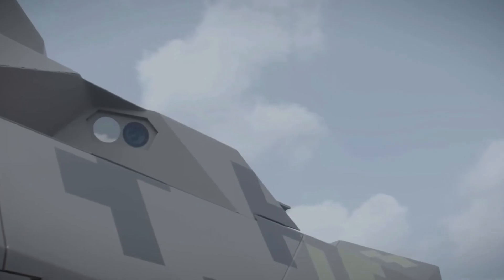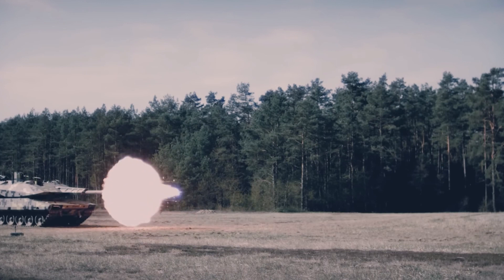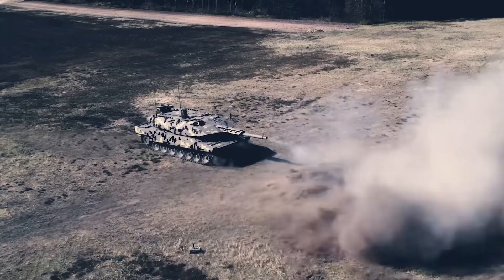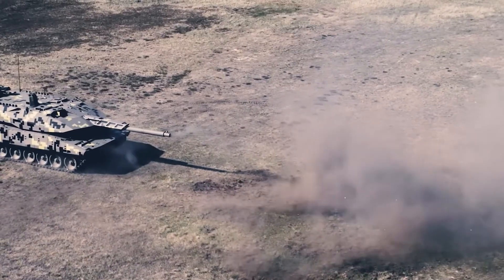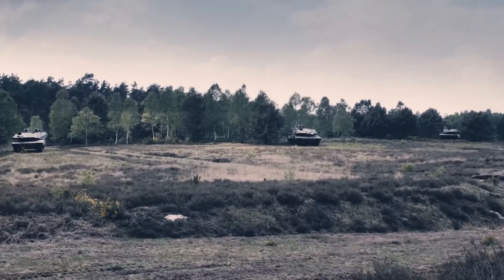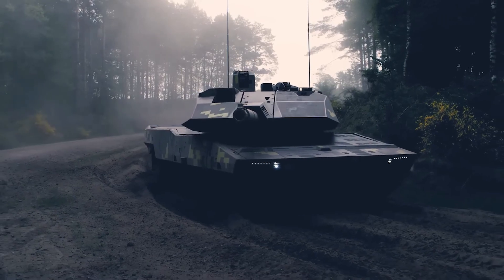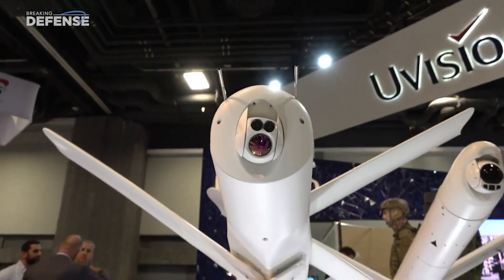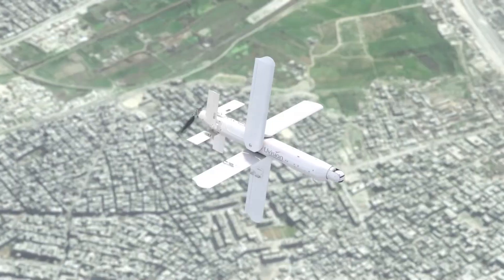The combat vehicle is equipped with a 130 millimeter gun, which according to the manufacturer is 50% more effective than the 120 millimeter gun. The Panther also boasts an increased range of fire and the ability to fire programmed projectiles. The gun works in tandem with the launch system for the Hero 120 anti-tank loitering munition drone by U-Vision, an Israeli defense technology company.